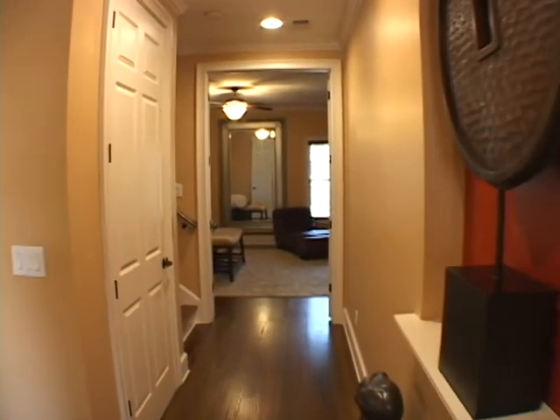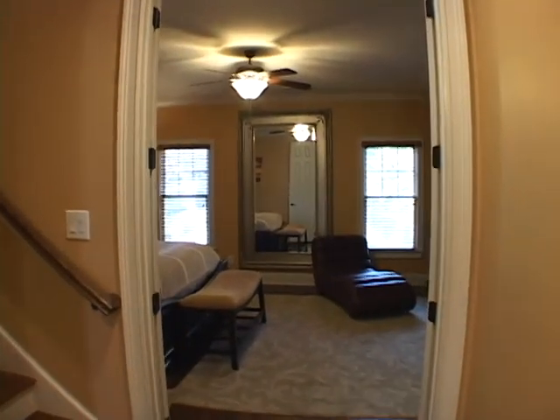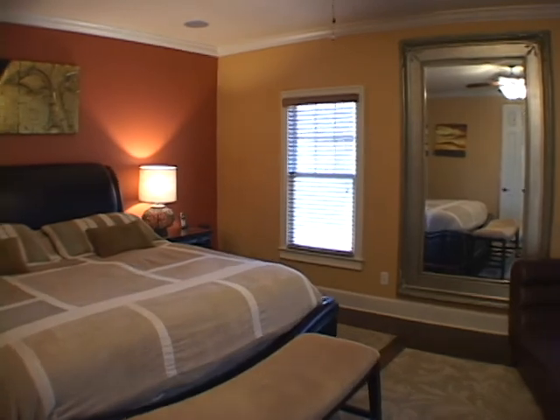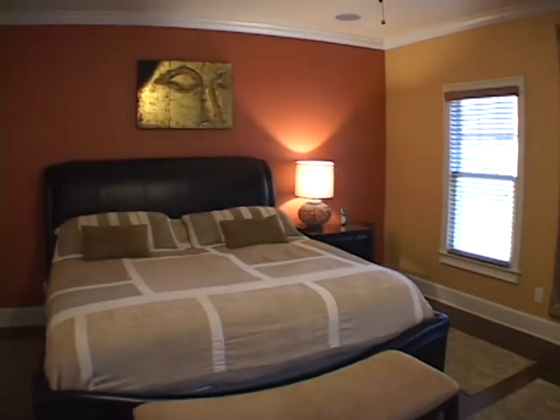Continuing down the hardwood hallway we'll move into a large master suite. It has windows overlooking the back of the home.